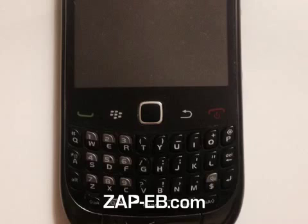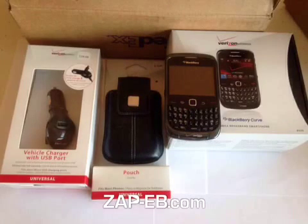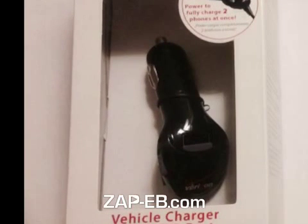If I zoom in there, you can see everything's in perfect condition, practically flawless. I'm also including the vehicle charger right there, and the custom fit leather case right there.